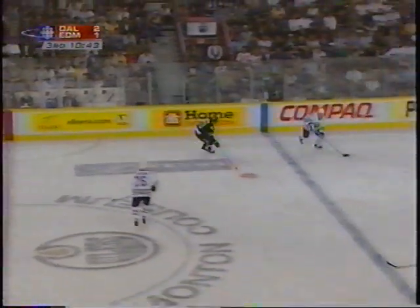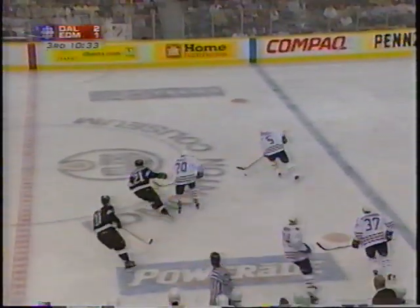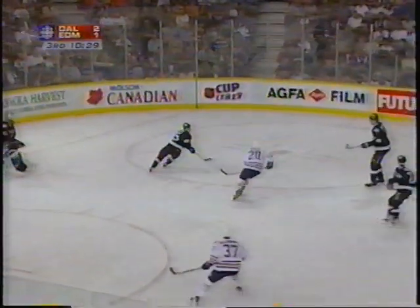Nenema has it. Nenema for a dollar — back to Nenema. He brings it up ice, takes his time as he comes to center, as the Oilers are in the process of making a change. Now it's DeBreeze dumping it in — played off the glass and down the ice. And this is going to be icing against Dallas as we near the midpoint of the third period, with the Stars clinging to the one-goal advantage.